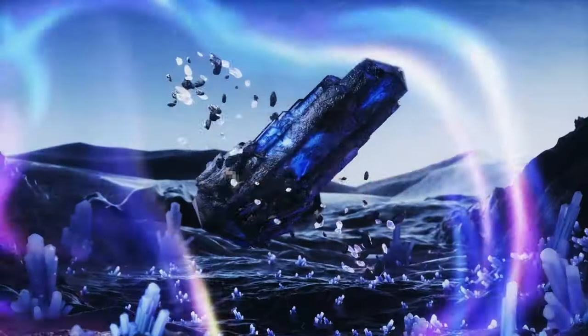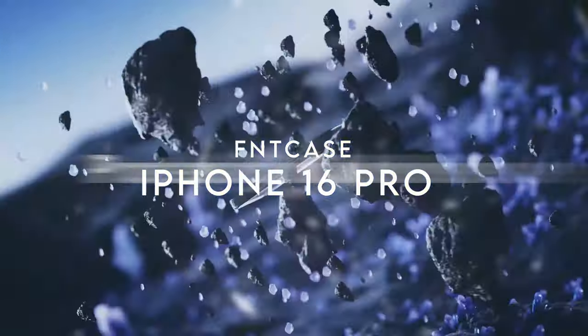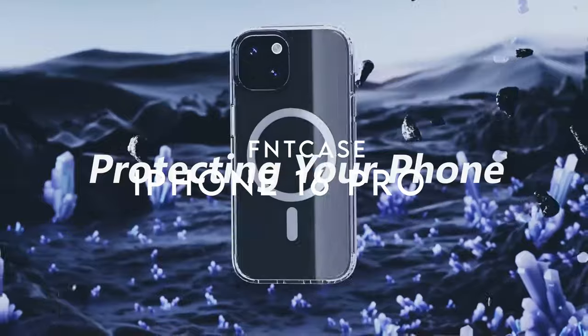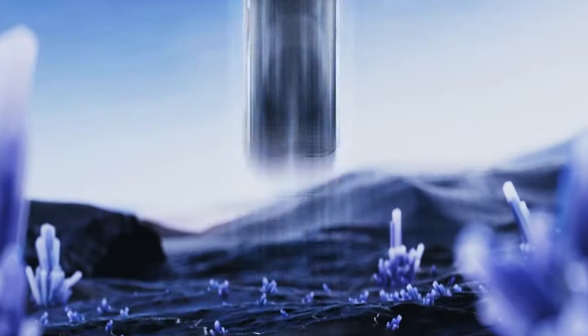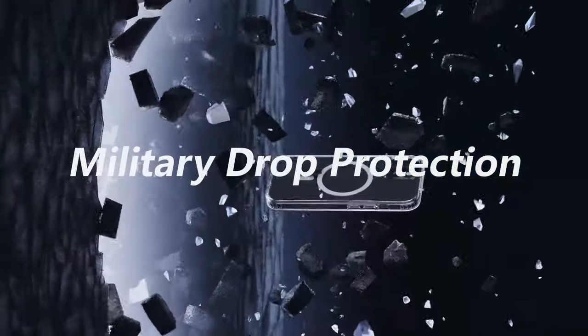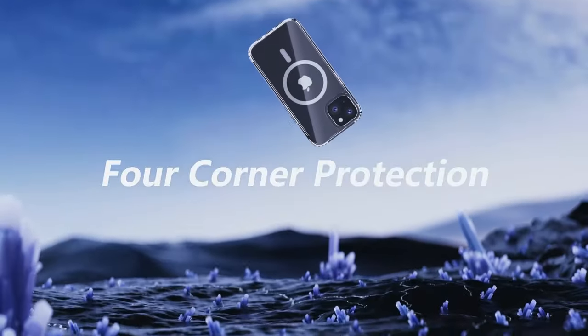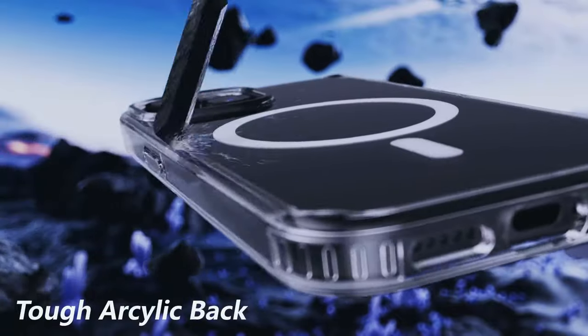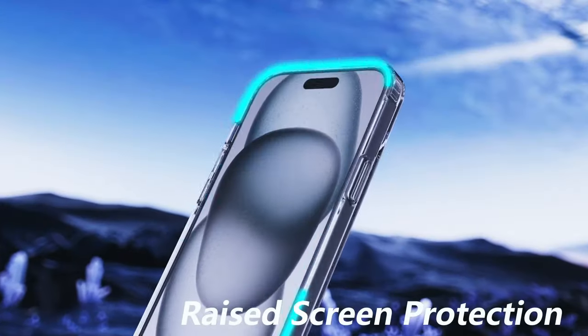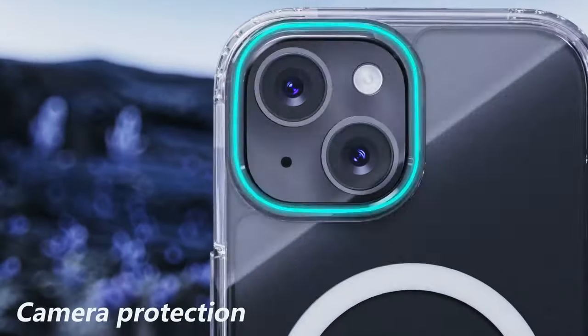At number five is the FNT Case. Let's dive right in — this case packs 38 super N52 magnets, delivering a magnetic attraction of 2400 gf, nearly seven times stronger than your average case. That means it's not budging while charging, no matter how much it shakes.